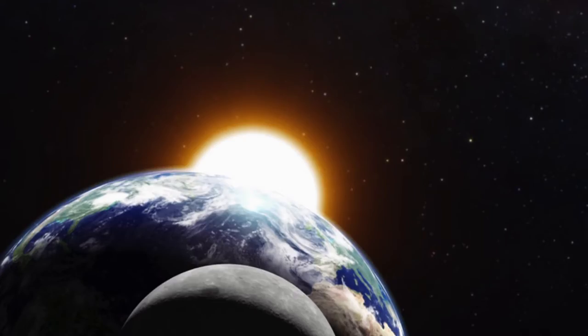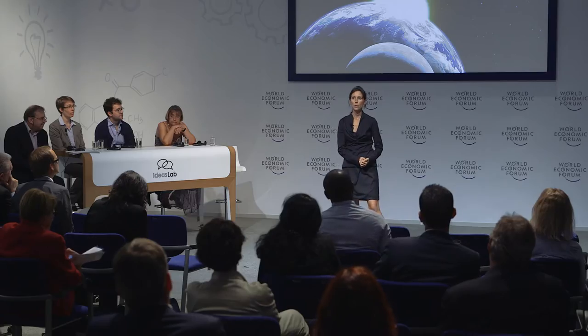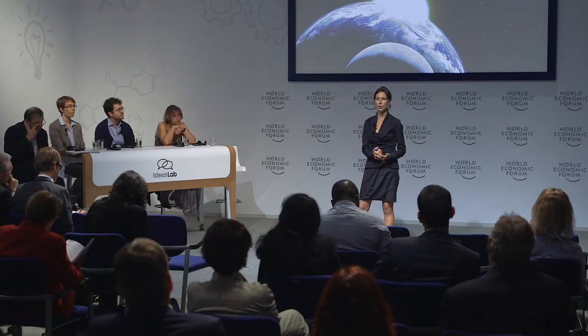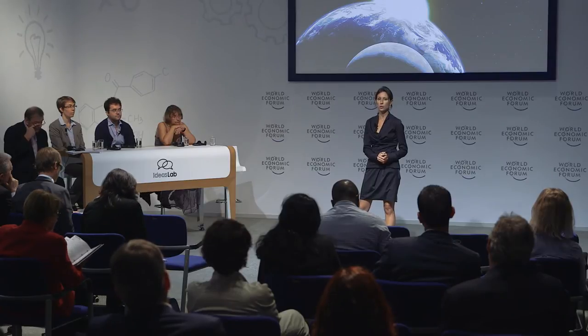We have a renewable energy available to all of us, which is the Sun. The Sun rises every morning, and if we take this energy efficiently, it lasts forever. So here we have a chance to gain renewable energy sources for our sustainable electricity consumption.